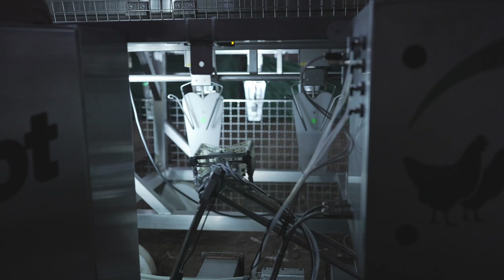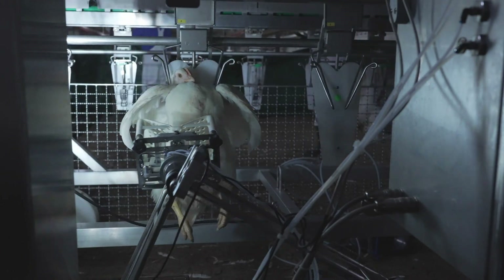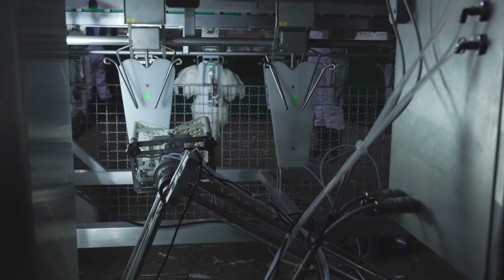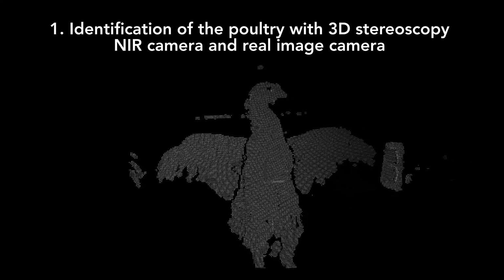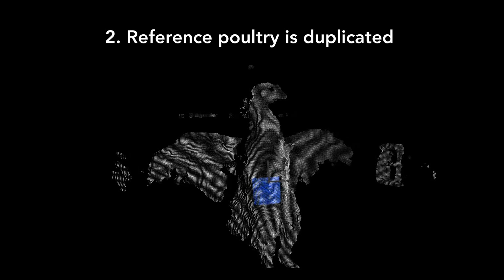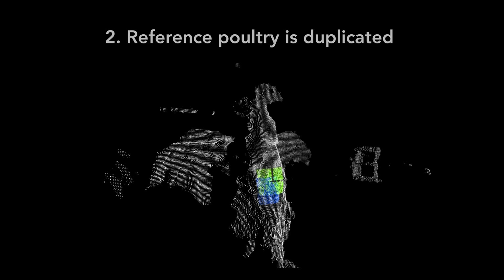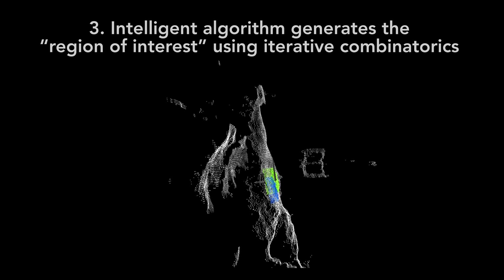The sensors are oriented. The vaccination head is precisely engineered to match the bird's anatomy. The machine is designed for intuitive operation. By recording a reference bird at the beginning, Vaxibot identifies the poultry with a 3D stereoscopy NIR camera. A digital twin is then constructed as a 3D point cloud. The intelligent algorithm generates the region of interest using iterative combinatorics and defines the injection points.